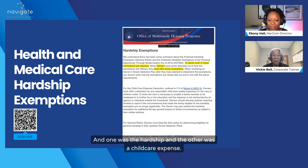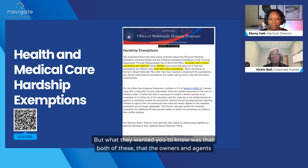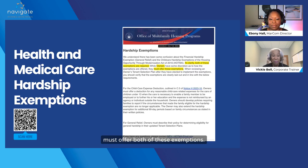One was the hardship and the other was a child care expense. We didn't do the child care hardship last week — that's something we can cover in the future. But what they wanted you to know is that owners and agents must offer both of these exemptions. That's really the biggest thing.